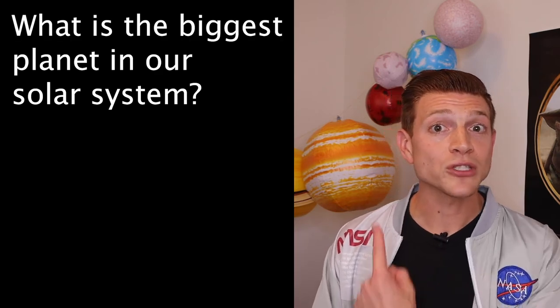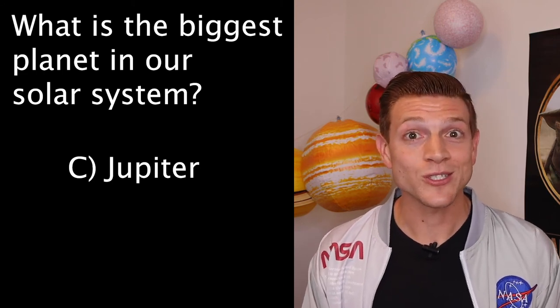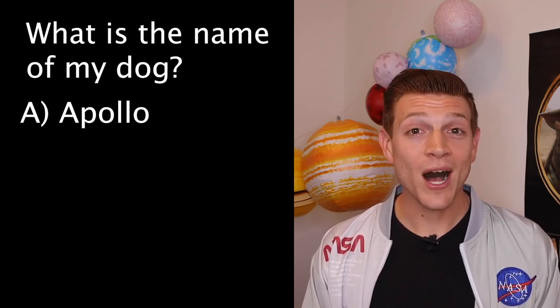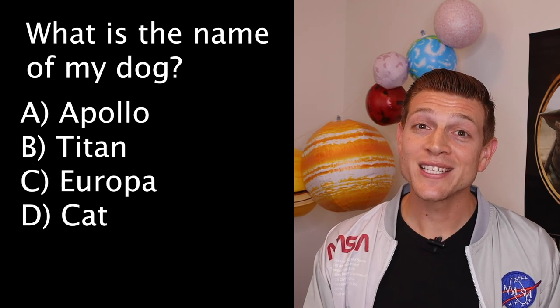We're going to study Venus more to see if we can figure that out. Now, on to trivia. The answer to last week's question — what is the biggest planet in our solar system — is C, Jupiter. Jupiter is the biggest planet in our solar system. This week's question is: what is the name of my dog? Is it A, Apollo? B, Titan? C, Europa? Or D, Cat? Tune in next week to get your answer. Always be curious.